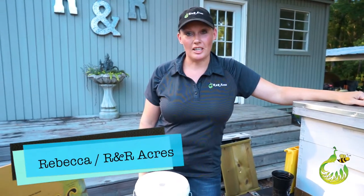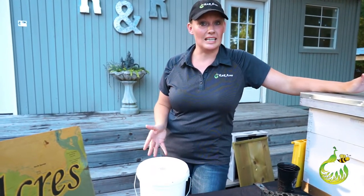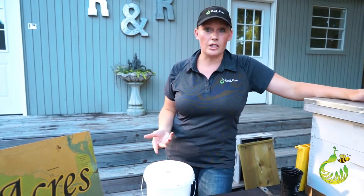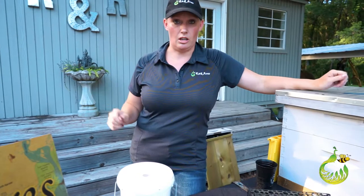Hello everybody, I'm Rebecca with R&R Acres. Today I wanted to talk about feeding bees. That can be a controversial subject because some people don't like it, but I'm a proponent of giving them what they need so they can be stronger, so they can be healthier, so they have a strong body to fight off diseases and pests and parasites and all that.